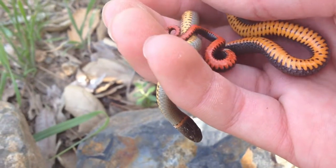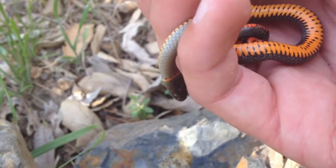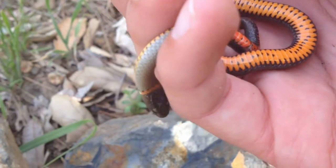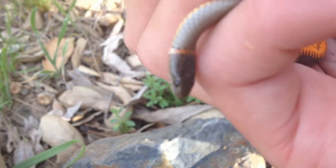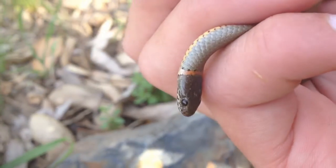They're a pretty easy species to handle. Very pretty on the bottom too — pretty cool snake. I love handling these guys, they're really docile. Here's a close up on his face — there we go.